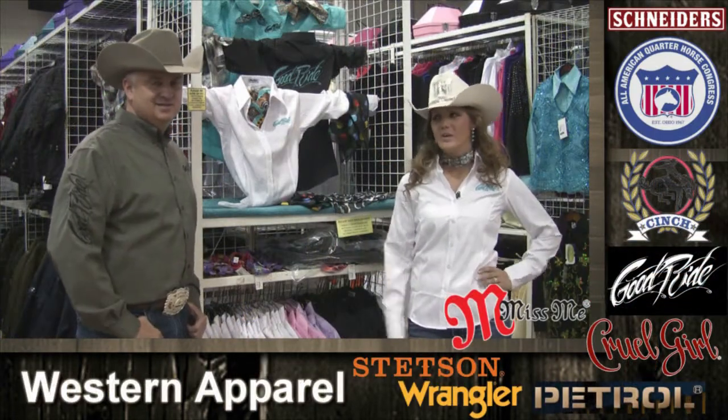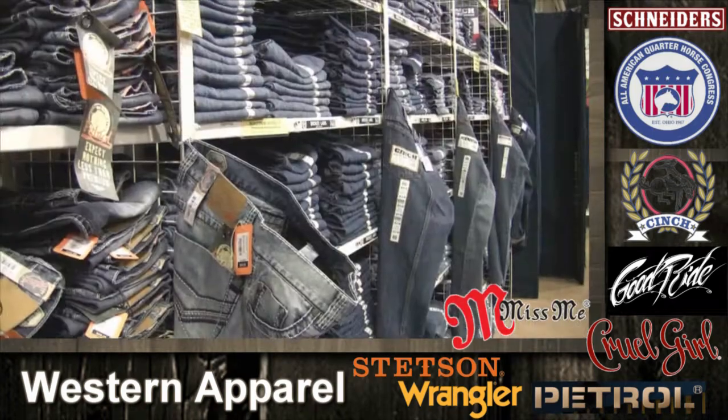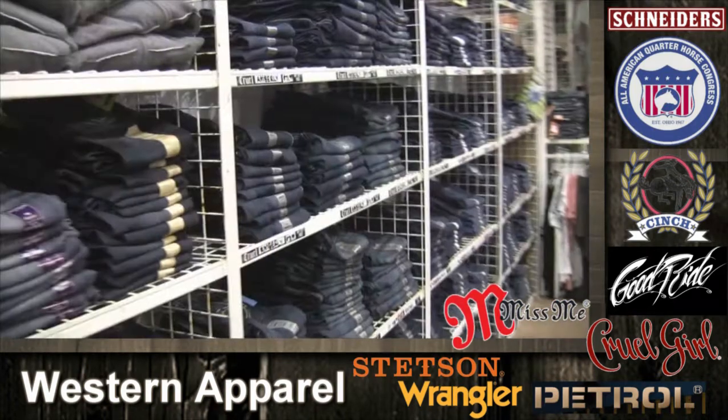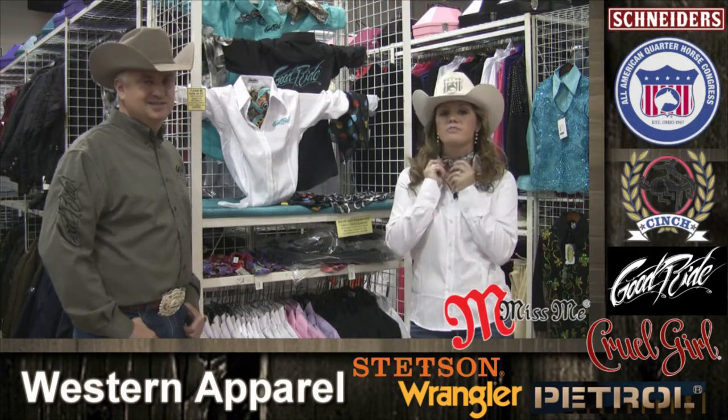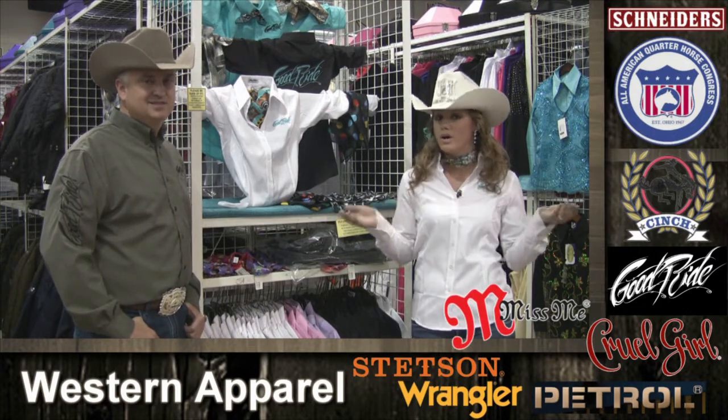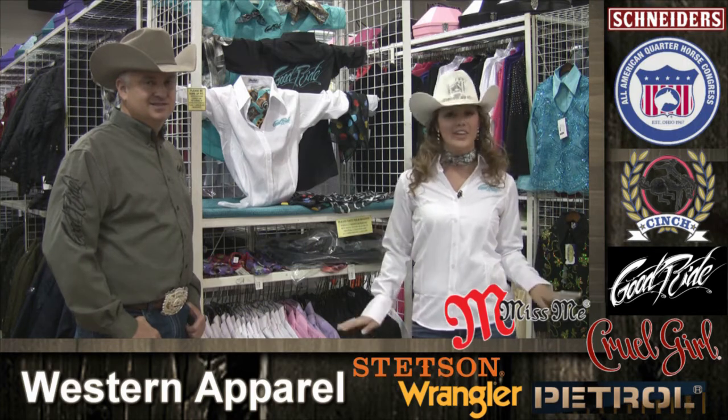Dress the best in or out of the show ring. Jeans and more jeans — can't have too many. Pair your jeans up with a good ride shirt or Cowgirl Royalty and add a scarf, and you're ready for the show ring. Or just wear them every day for that stylish look.